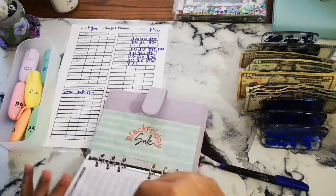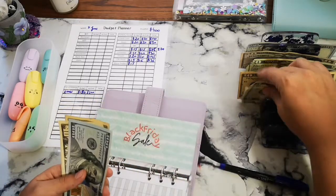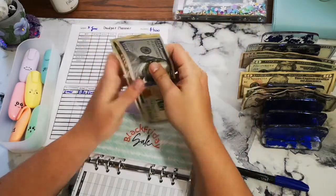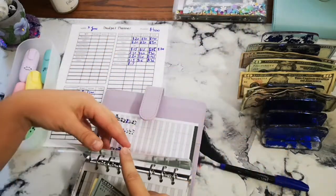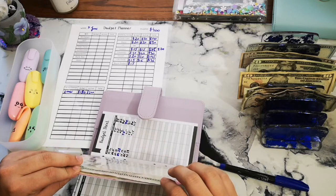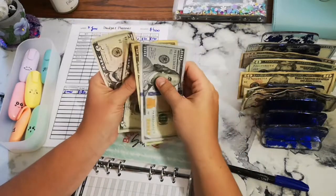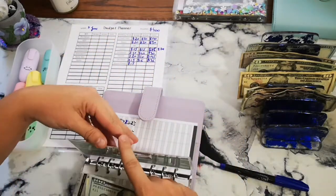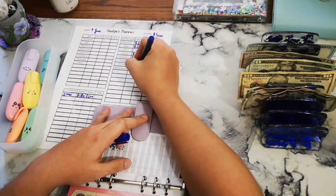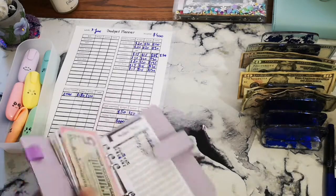And then Black Friday is going to get $15 as well, so now it has $130. I don't know why I said $135 — it's $130. That was it for our sinking funds.